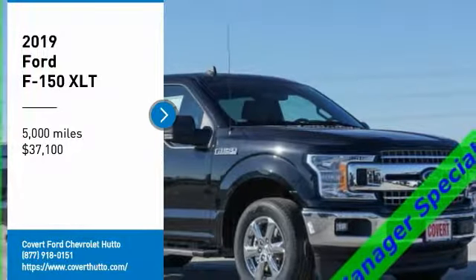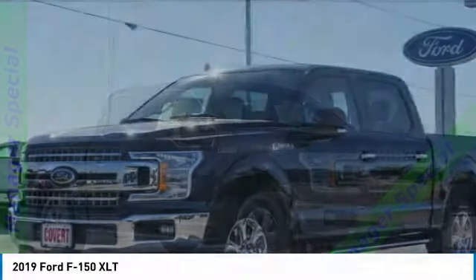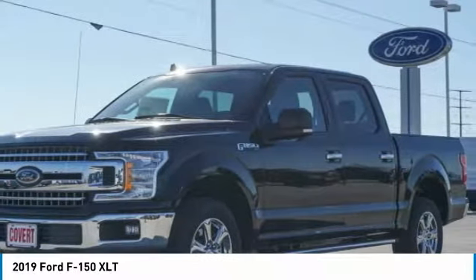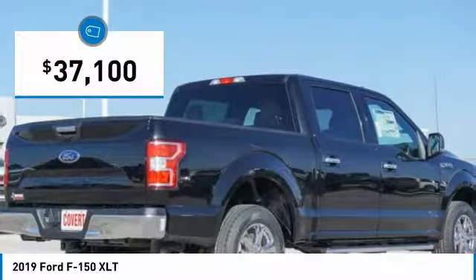We are pleased to show you the 2019 F-150. A Ford F-150 knows how to handle any situation. It's built to follow orders, no whining, and is priced below $40,000.